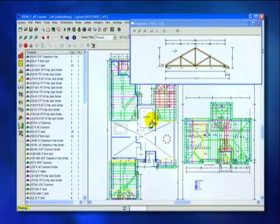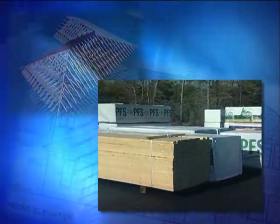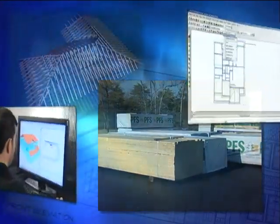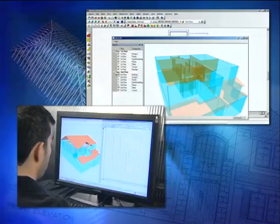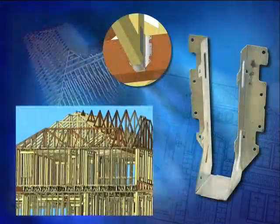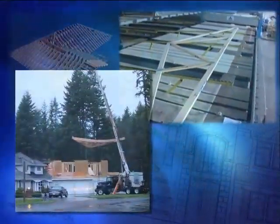Once the designing is complete, the software can tell the truss builder how many trusses are required and how much lumber it will take to build them, so that the cost of the job can be accurately estimated. The software may also generate specification lists such as hanger and strap takeoff, roofing takeoff, bracing call-outs, plywood takeoffs, and other information useful to both the truss manufacturer and the builder.